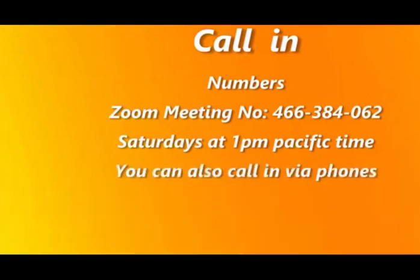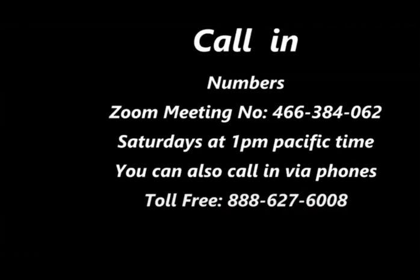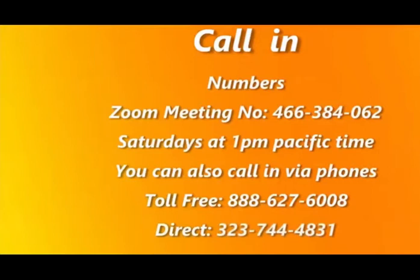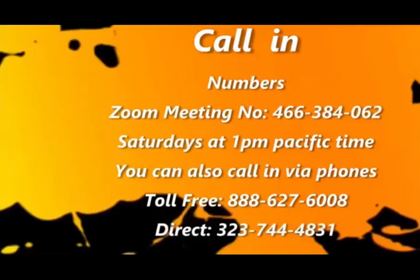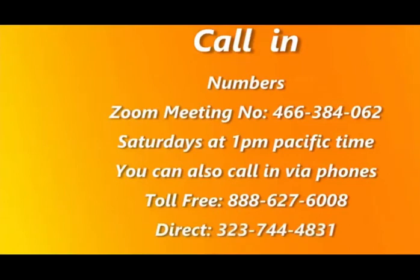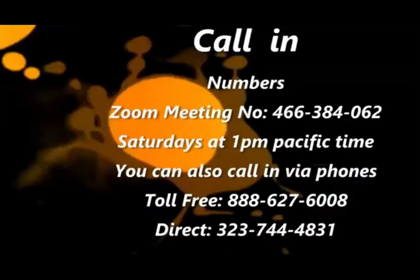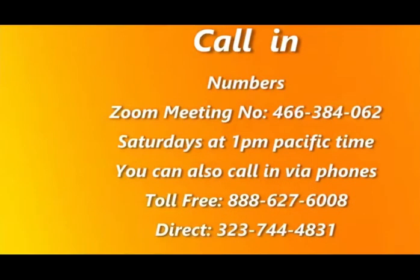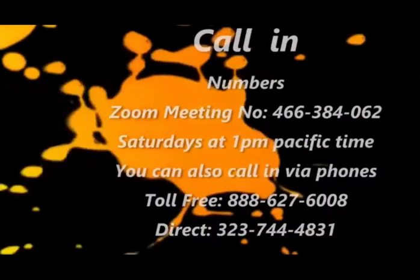If you have any questions on this workshop, you can email me and I'll be happy to answer them. The first half of this workshop is videotaped so there will be no calls. The second half is going to be live, which means you can call any of the numbers I've set up, the toll-free number 888-627-6008, or click on the Zoom meeting number 466-384-062 to join us.